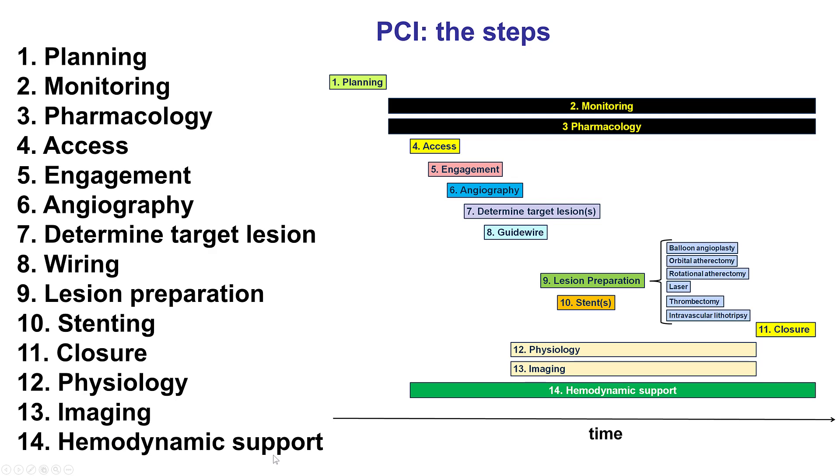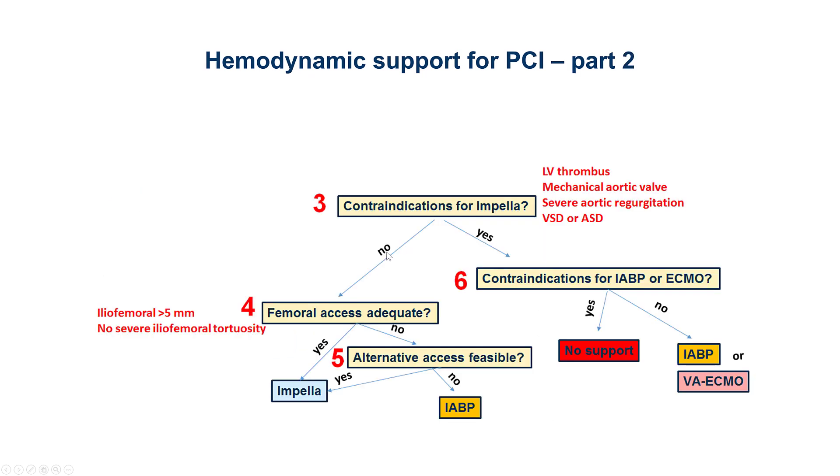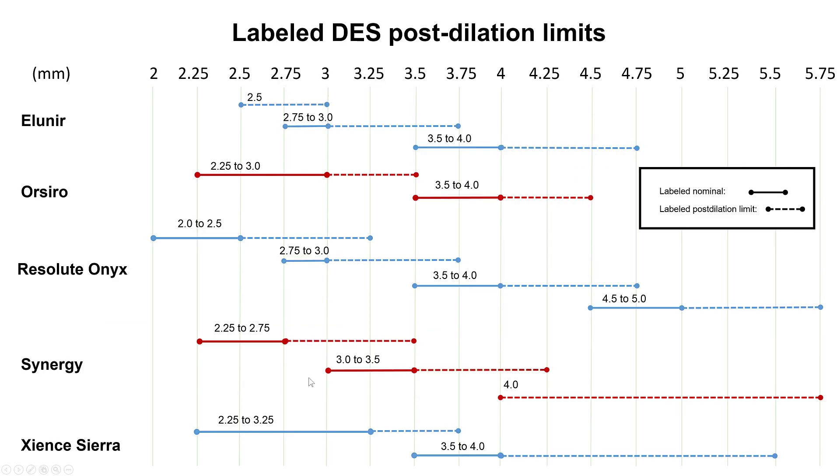In terms of hemodynamic support, this patient had a wedge pressure of 25, and given the high-risk PCI of the distal left main trifurcation, we decided to use support. Impella is the preferred device for such cases unless there is a contraindication such as left ventricular thrombus, mechanical aortic valve, or severe aortic regurgitation. In this patient there was no contraindication, femoral access was adequate, and therefore an Impella CP was used.